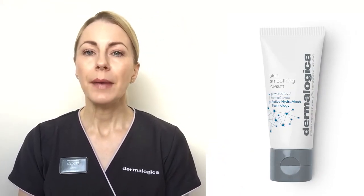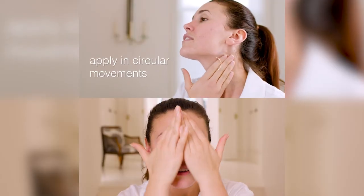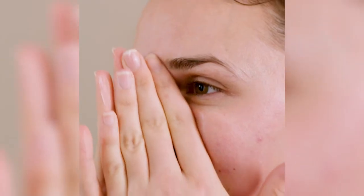Finally, step three. Moisturize to protect your skin and achieve that signature Dermalogica glow. My professional recommendation is our hero hydrator, Skin Smoothing Cream. Powered by Active HydroMesh Technology, this moisturizer delivers 48 hours of continuous hydration. Use an almond-sized amount and smooth over your face and neck. Your skin will be left feeling soft and supple without excess grease or shine. And that's it — simple but effective.